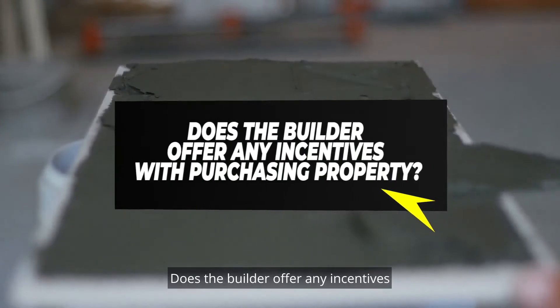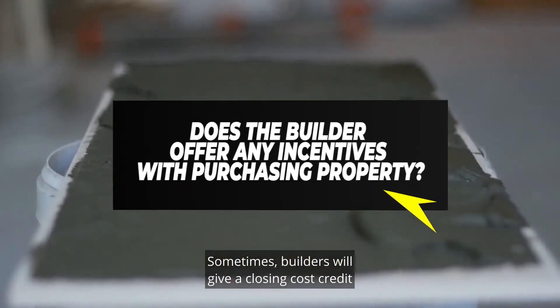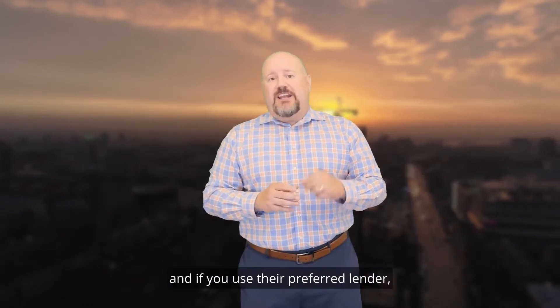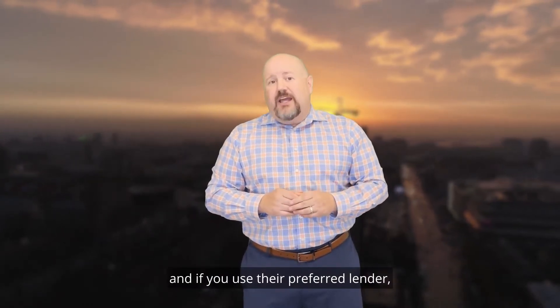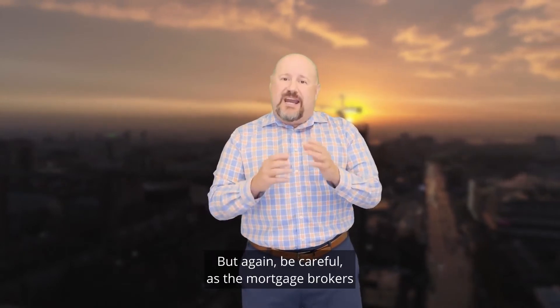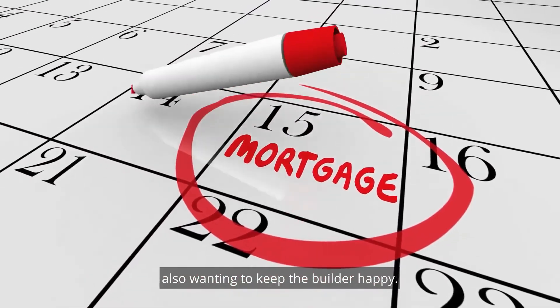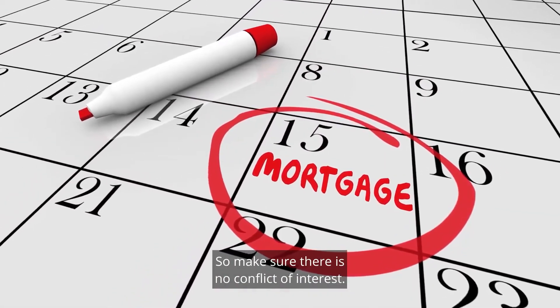Question seven: Does the builder offer any incentives with purchasing the property? Sometimes builders will give a closing cost credit, and if you use their preferred lender, they will give you even more closing cost credit. But be careful, as the mortgage broker is also wanting to keep the builder happy, so make sure there is no conflict of interest.